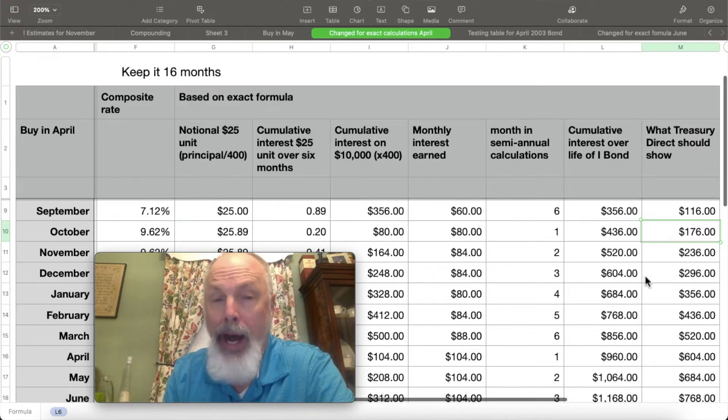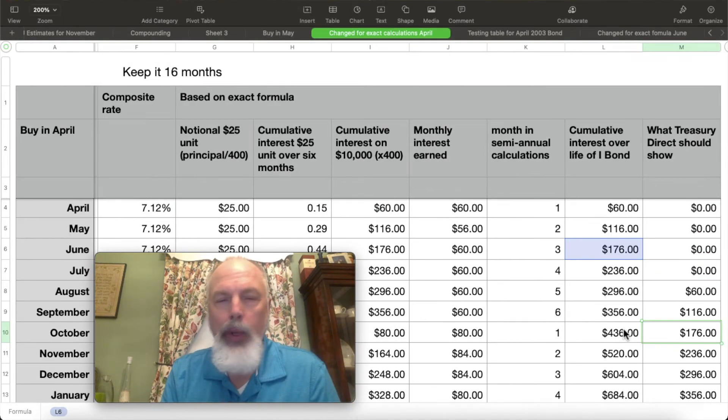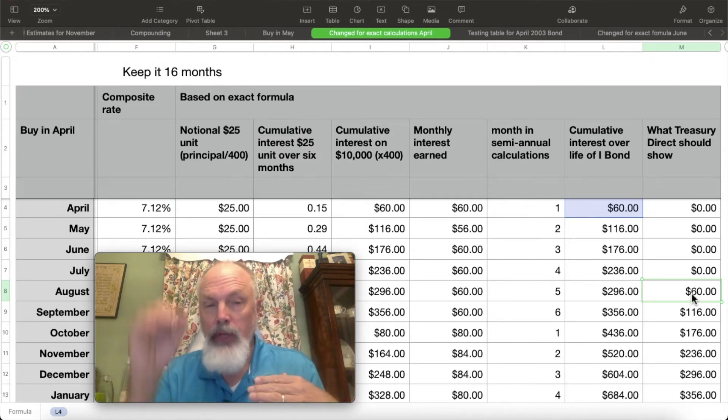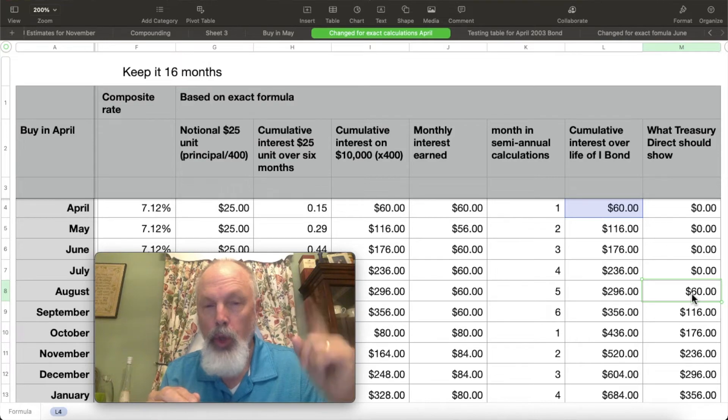In October, you don't get October's interest until you finish the month. So it's going to begin with the value you had in September, then subtract three months of interest — September, August, and July — and get you back to $176. This is why you're not going to see interest show up until the fifth month. In that fifth month, you've earned all of the interest for the first four months, allowing them to deduct three months and show you the one month's interest.